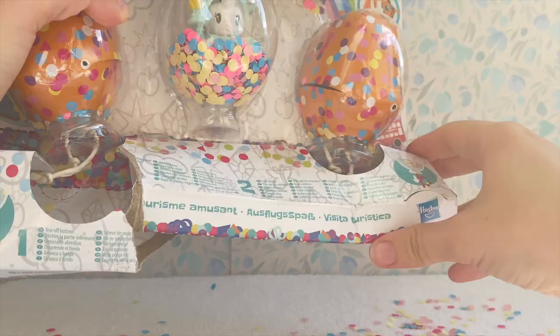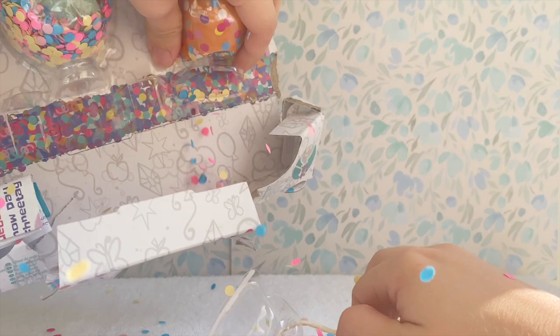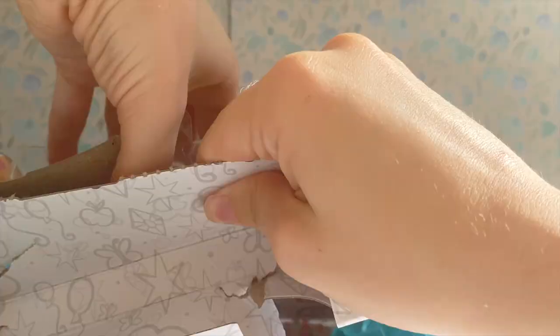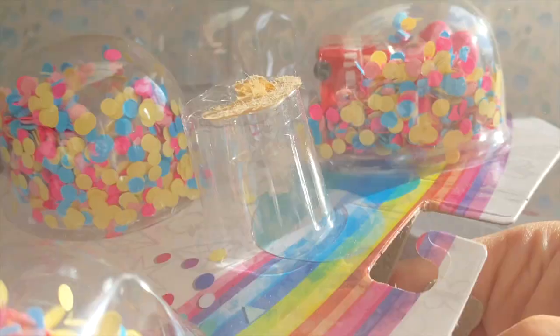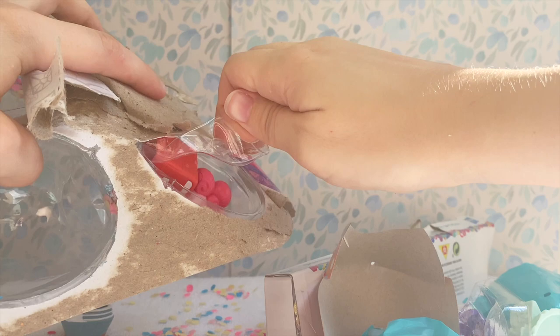Now time for the second set — same process, let's go. Whoever designed this packaging was not very good. Oh my gosh, look at this mess. You know that parents were not happy having to clean all this up buying these confetti sets for their kids. Maybe it's a good thing that Hasbro is going to be reducing the amount of plastic they're using for G5, because this is ridiculous. Okay, so here are the sets, finally unboxed.